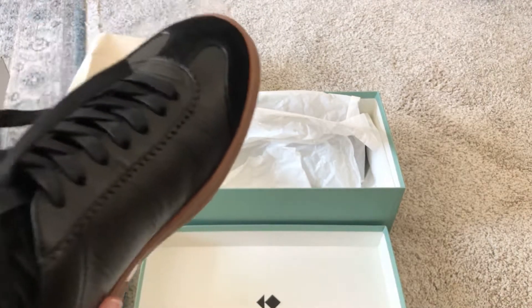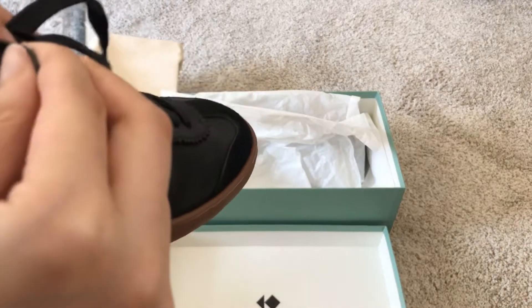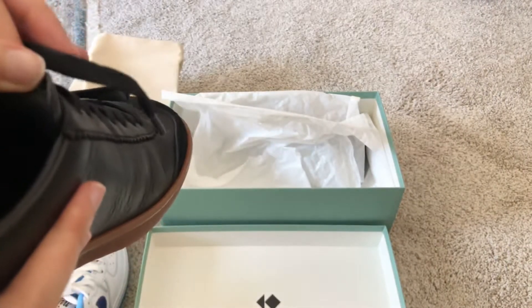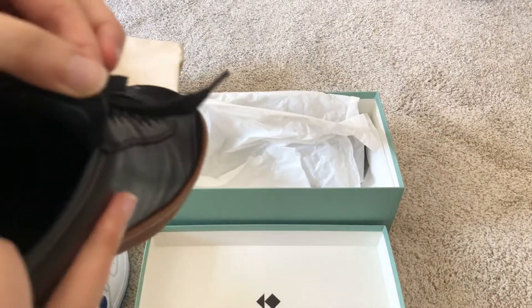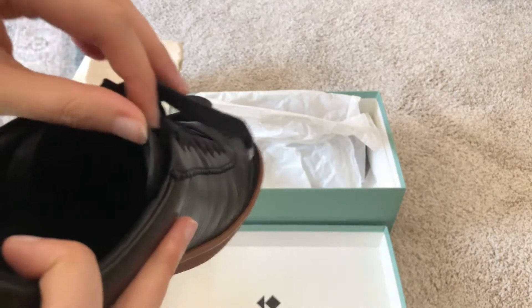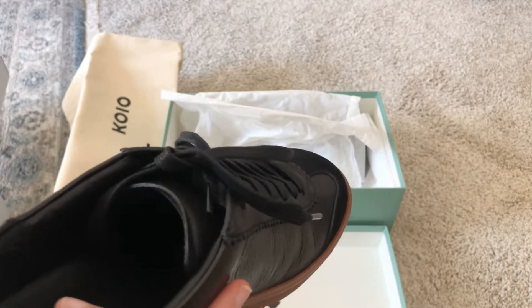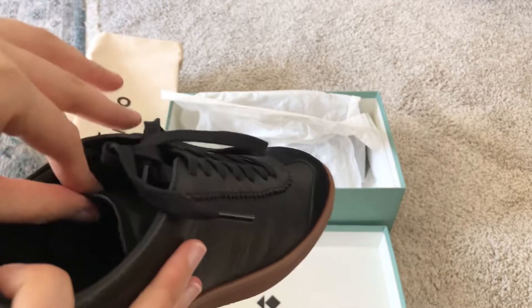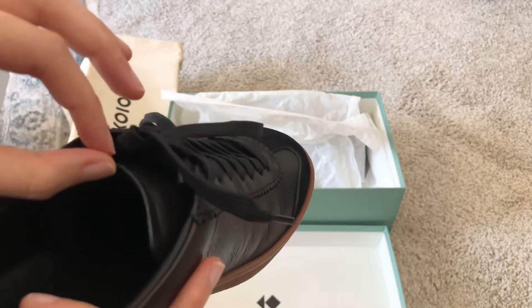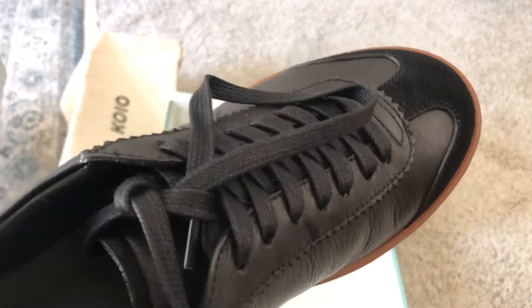There is one surprise I didn't think about. The tongue of the sneaker feels a little bit rough if I don't wear socks. If I wear socks I'll probably be fine, but it's just leather with no fabric or cushion, so it is a little bit rough on bare feet.